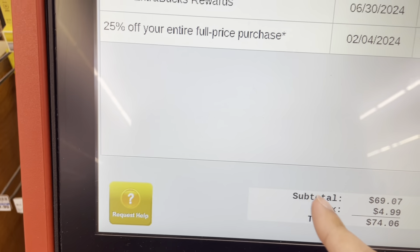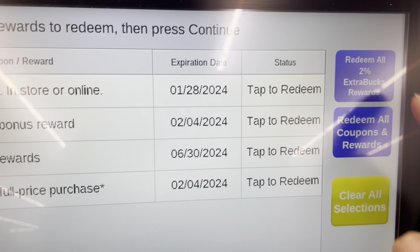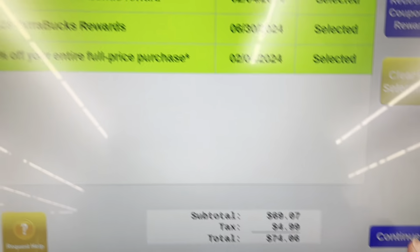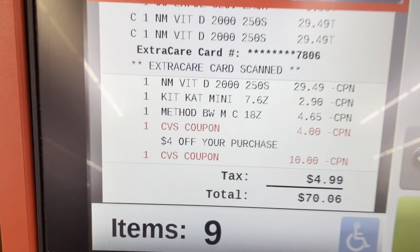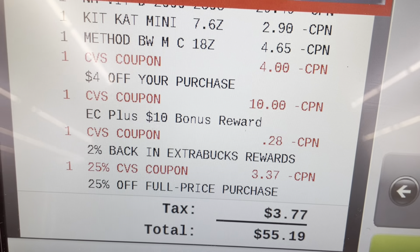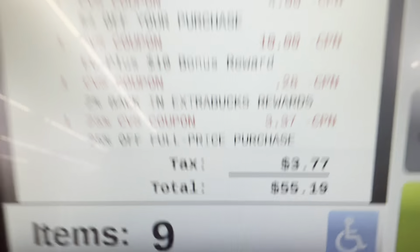Finished scanning at the self-checkout — $1.14. Look at all these coupons, I'm going to redeem them all. After scanning coupons, the total came out to $0.53 or $0.55. Not bad at all.